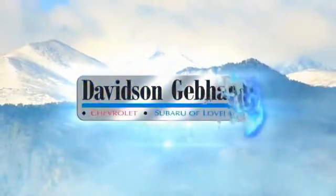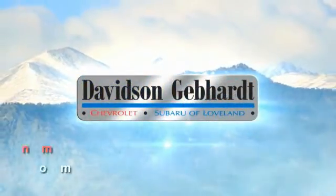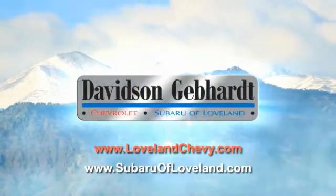Davidson Gebhardt Chevrolet and Subaru of Loveland are conveniently located right on I-25, Live and exit 259 in Loveland.